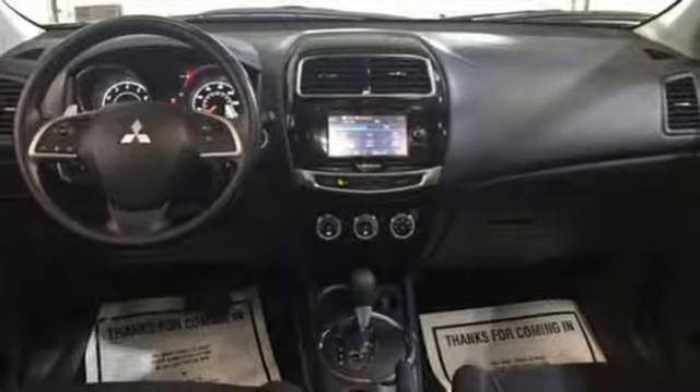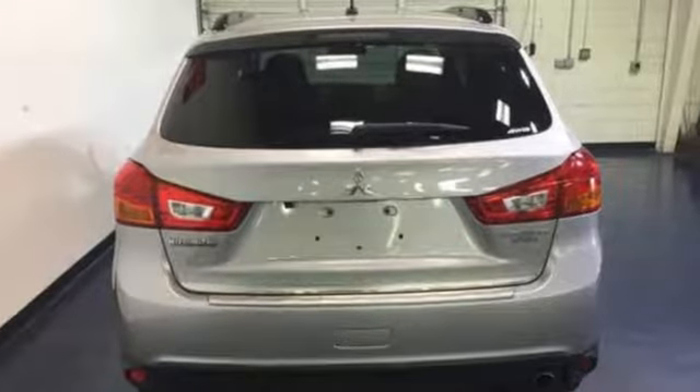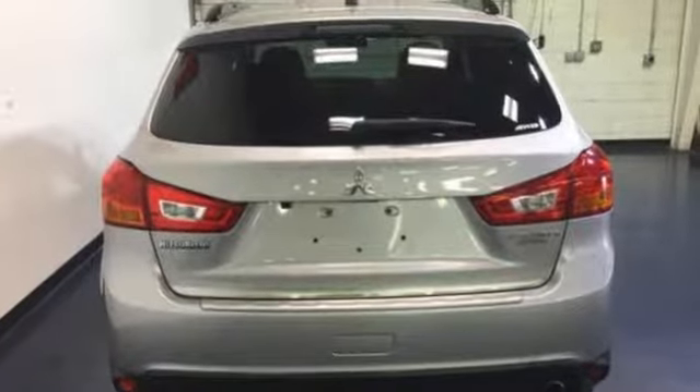Mitsubishi has a vehicle designed just for you, no matter what road you're inspired to travel down. They say a journey begins with one step. In this case, it begins with a test drive. Start your next adventure today.